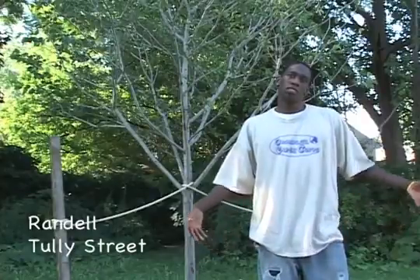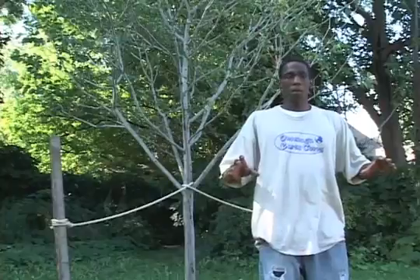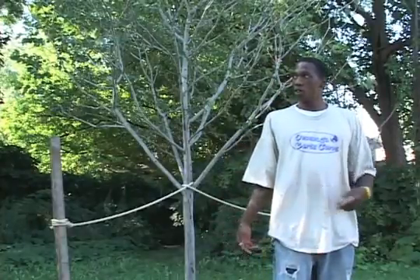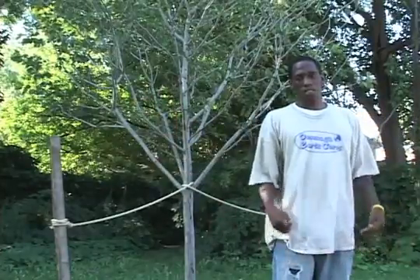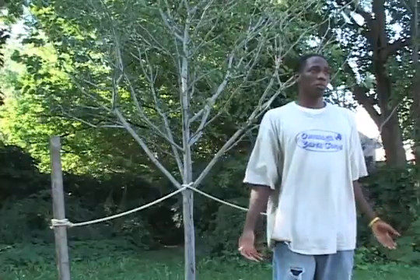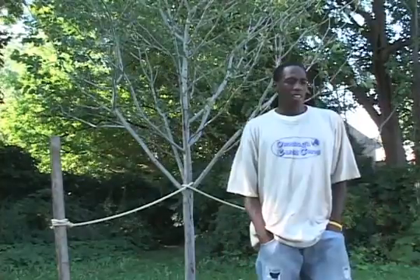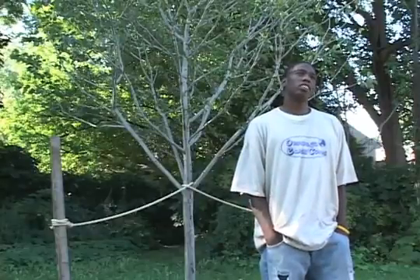Trees naturally absorb carbon dioxide, they reduce pollution, and they help filter the water as they grow. And when they grow from the filtered water, they provide oxygen for humans. They give birds and squirrels, a part of our ecosystem, a place to live healthy and provide food. A good area to plant a tree, honestly, is a place where shade is needed.